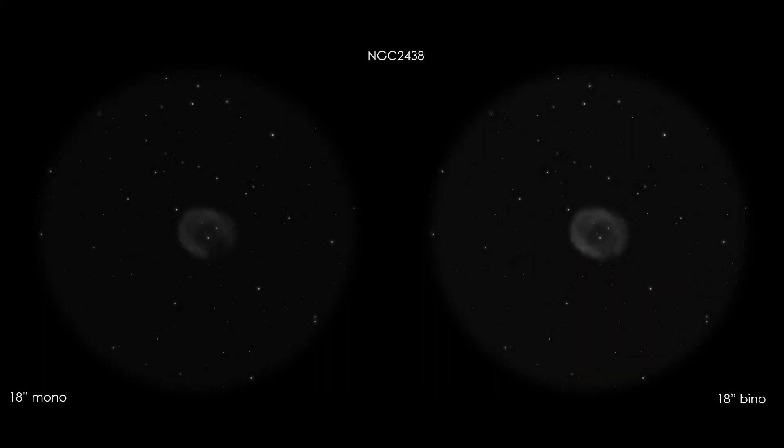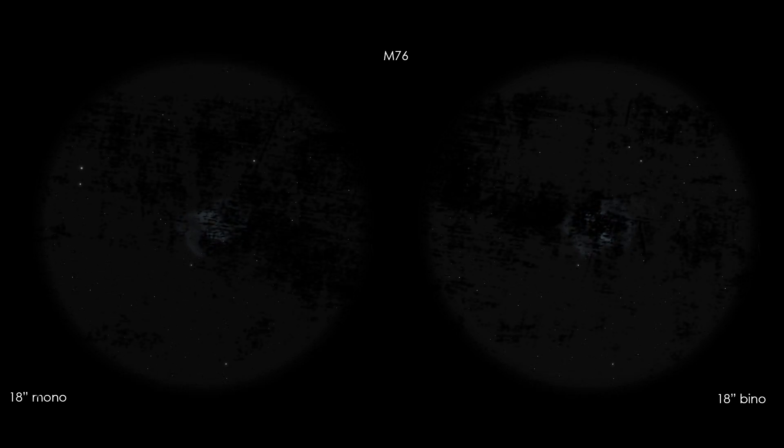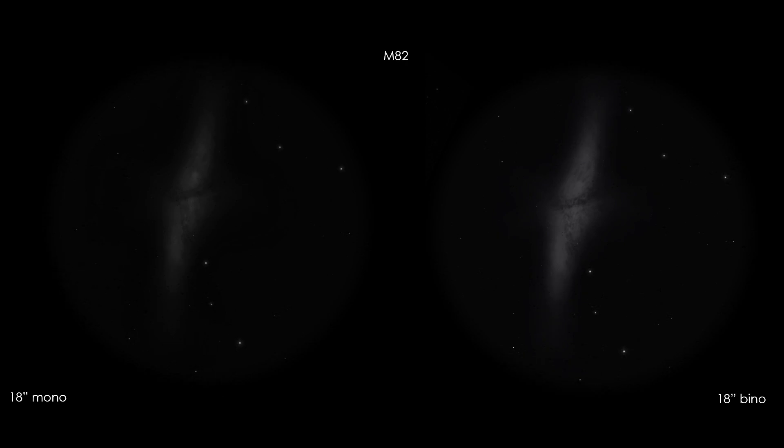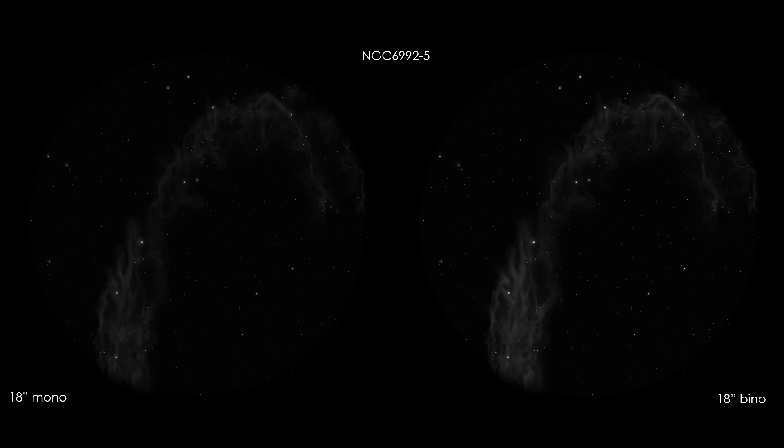The binoscope brought out details in faint objects that you could only dream of in the monocular telescopes, and this was confirmed by all present — about 20 experienced observers. I'd like to show some direct comparisons I've made between monocular and binocular vision. These are just impressions made with my eyes, under my sky, with my telescope, but they may give you an idea of what to expect. Overall, with binocular vision I can easily see with direct vision what I can only perceive with averted vision in mono. Closing one eye, not only does a nebulous object become fainter or lose detail, but several faint stars disappear or become hard to see.